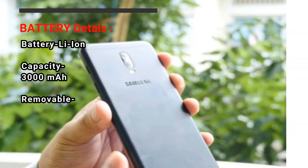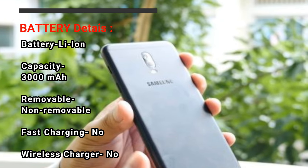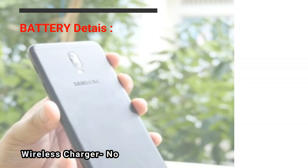Battery Details — Battery: Li-Ion. Capacity: 3000 mAh. Removable: Non-Removable. Fast Charging: No. Wireless Charger: No.